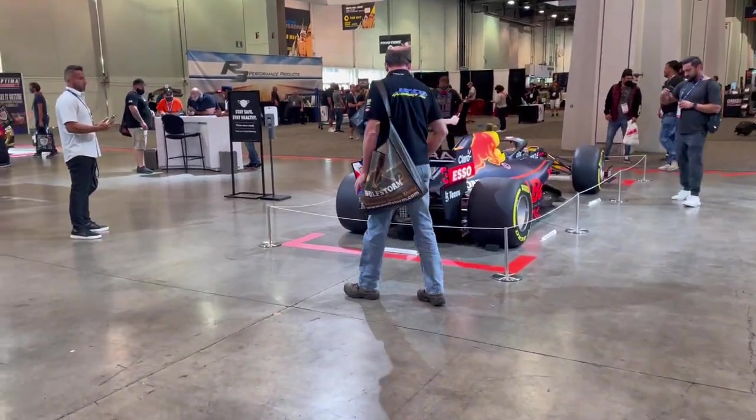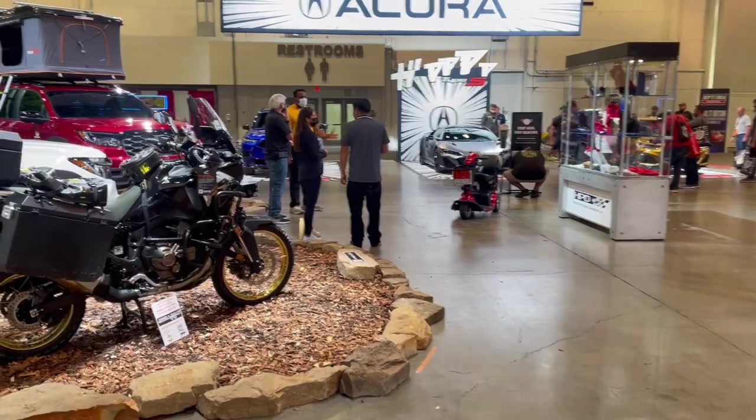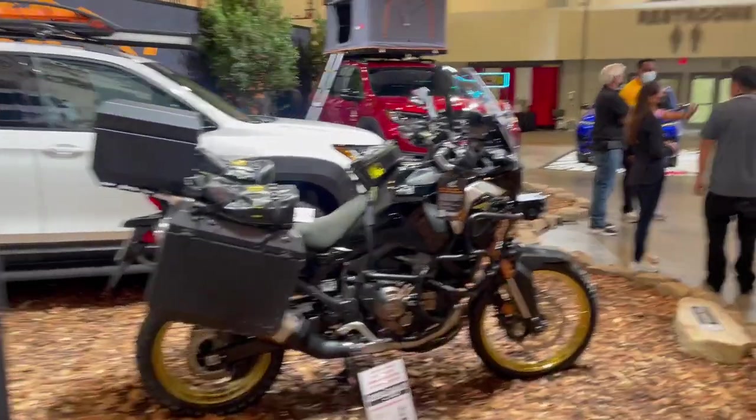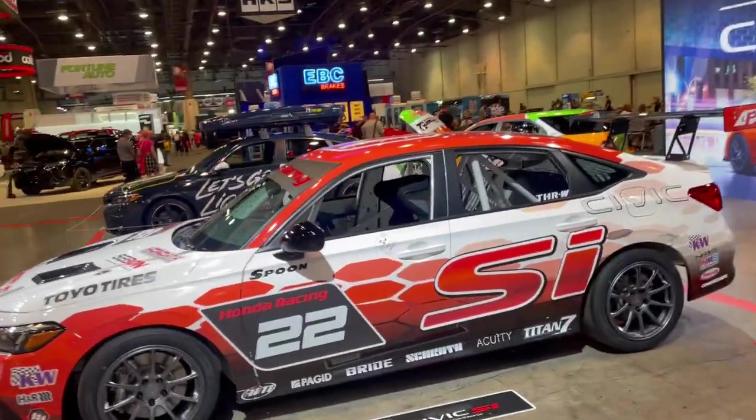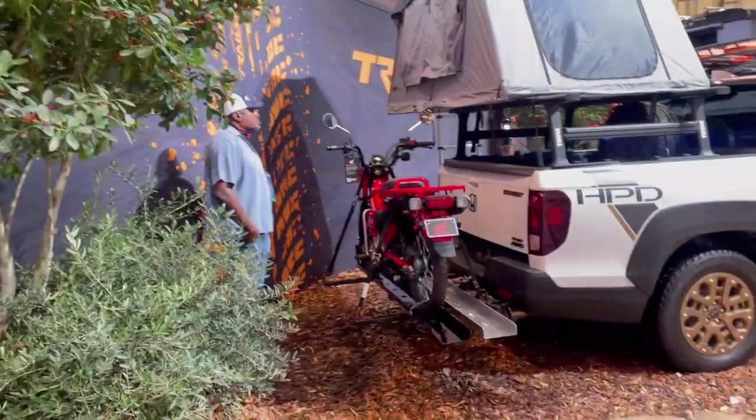Hey everybody, Walt Dirtfoot Racing. We are in the Honda booth at SEMA 2021 and they've been doing some camping, off-road looking stuff over here. I'm gonna walk along — there's a little race car thing — walk around the back and it's like, what?